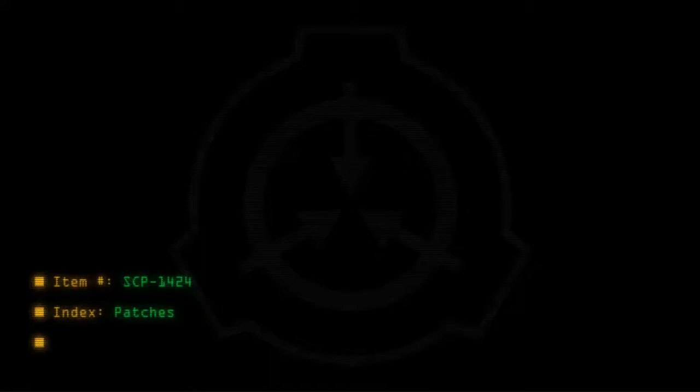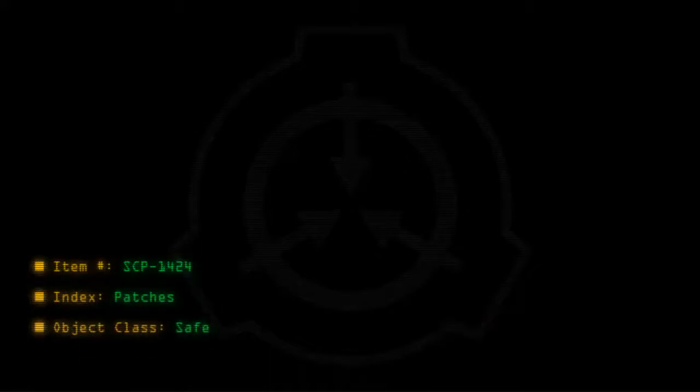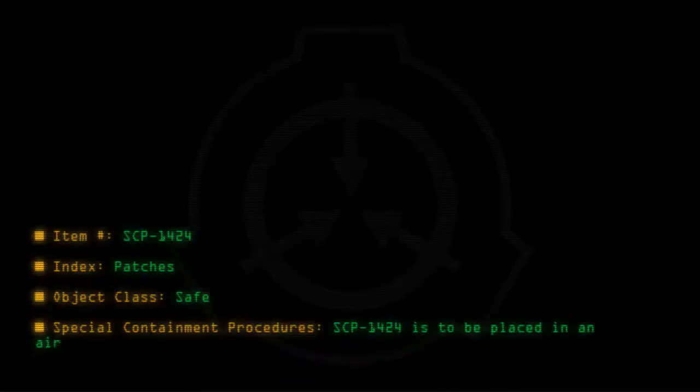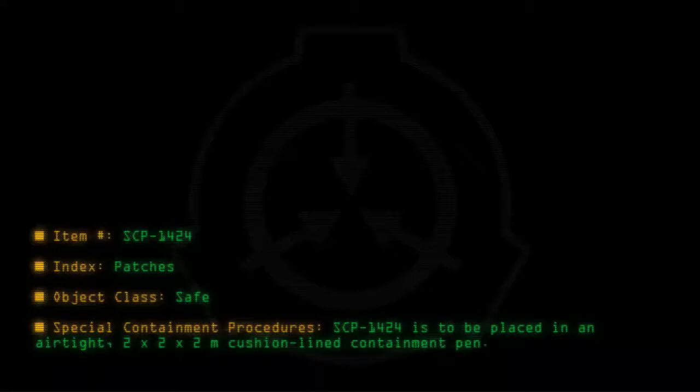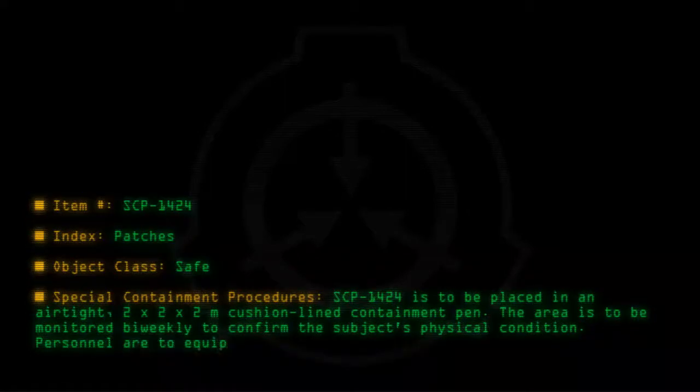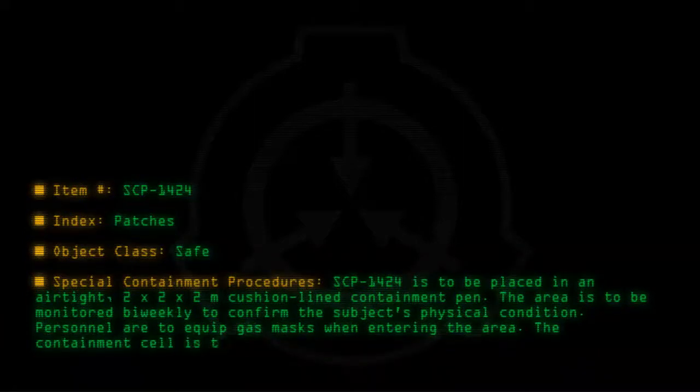Item number SCP-1424. Index: Patches. Object class: Safe. Special containment procedures: SCP-1424 is to be placed in an airtight 2x2x2 meter cushion-lined containment pen. The area is to be monitored bi-weekly to confirm the subject's physical condition. Personnel are to equip gas masks when entering the area. The containment cell is to be filtered for gas daily.